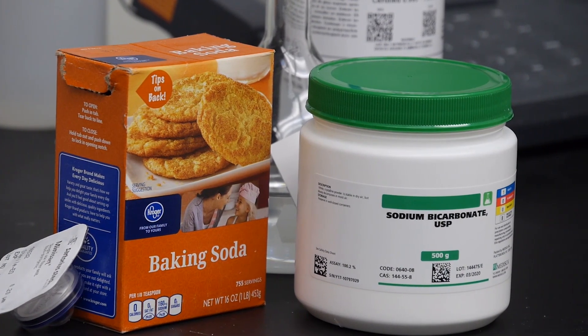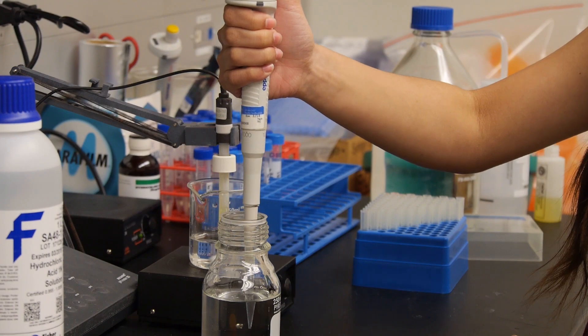Some hospital pharmacies are able to accommodate for this by making their own sodium bicarbonate. Of course, it's not difficult to make, but when it's made, it needs to be tested.